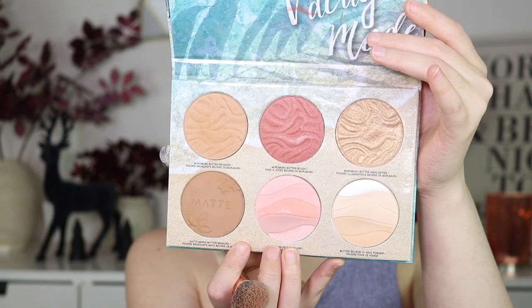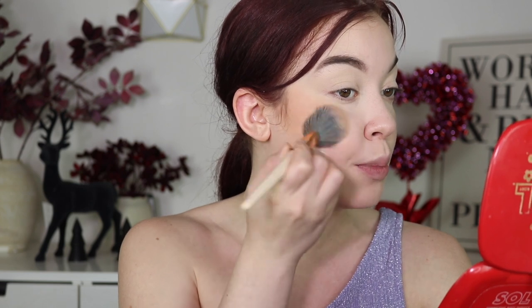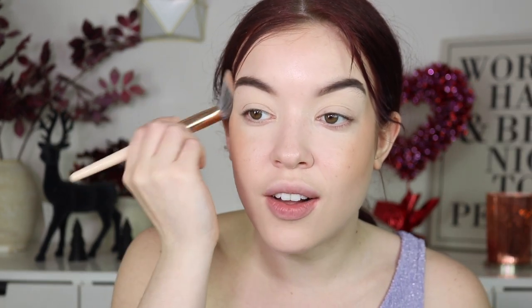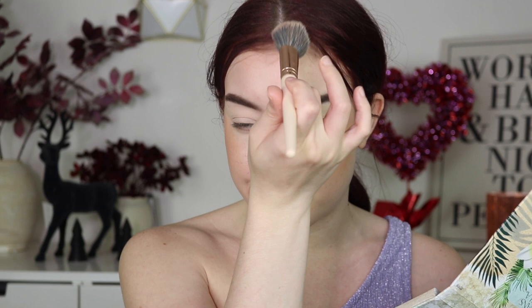For powder bronzer I'm going into the Physicians Formula Vacay Mode palette and using that lightest brown bronzer shade. These smell so strong — I always fear for my skin when I use them because they're heavily fragranced. If you don't like fragrance you will hate this, but if you don't mind it I think you'll love it because it feels really beautiful and smooth on the skin. Applying it to the forehead as well. I'm using Laura Lee's brushes and also Lunar Beauty's — they're best friends in real life, which is kind of funny. I recently got both sets and have been using them to form my opinions.